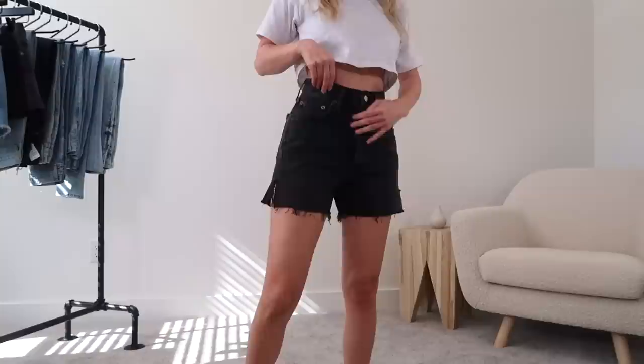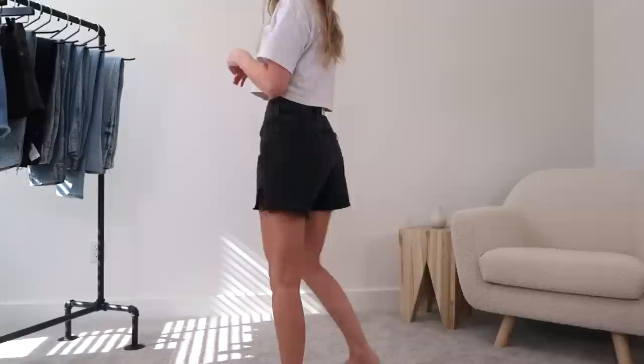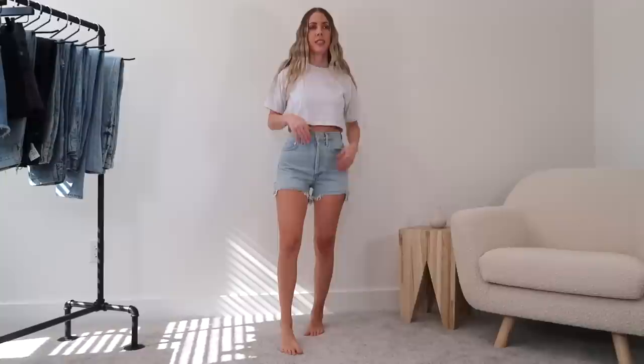I like the ultra high rise — it's definitely way above my belly button. It has button closures. The color is really nice too — it's like a washed black, so not jet black. I tend to really like washed black looking jean shorts. For the back and the butt, I think the pockets are positioned a little high and wide, but overall it might be okay. I think these might be a winner.